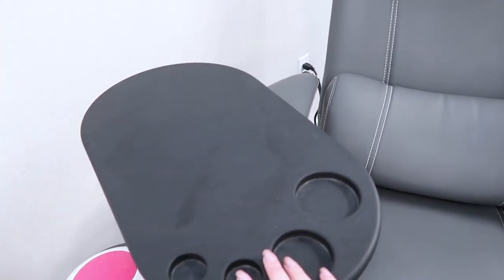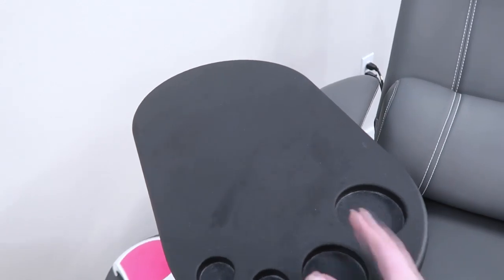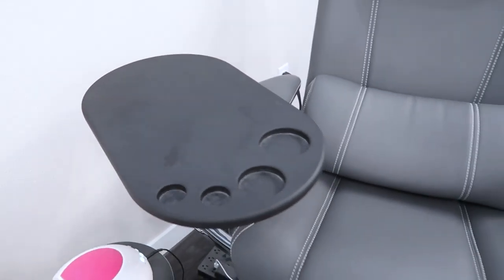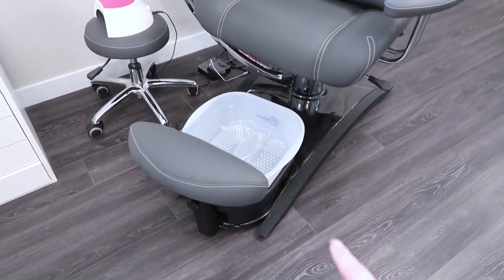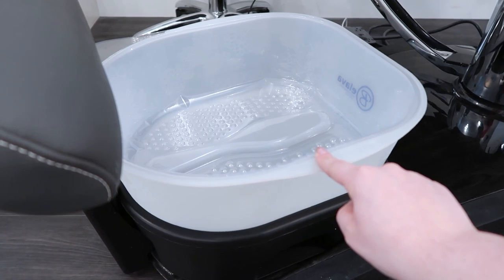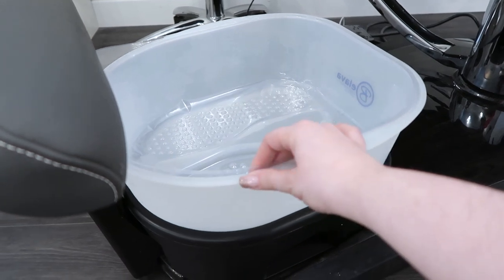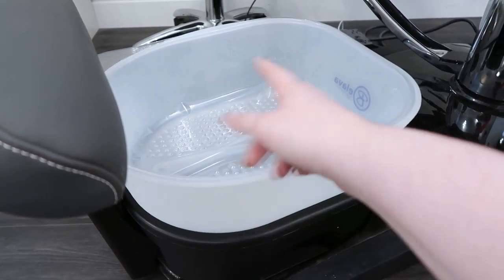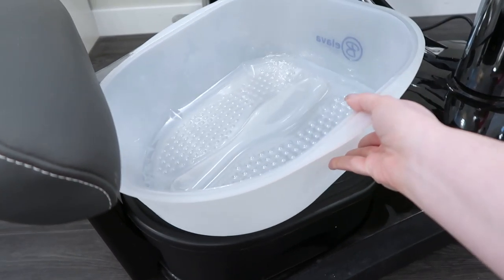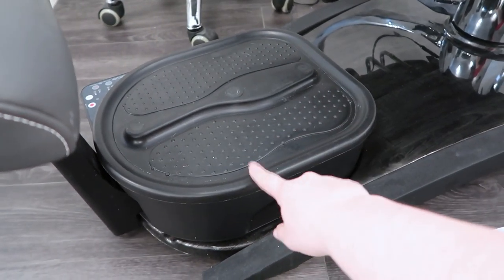The chair also comes with this tray for clients - I have some who bring their laptop and work while they get their pedicure. There are spots for drinks and different things, and the tray swivels around too. For the pedicure bowl, I don't normally have this out but brought it to show you. This is the pedicure tub with liners - after each client I toss the liner and disinfect and sanitize everything.